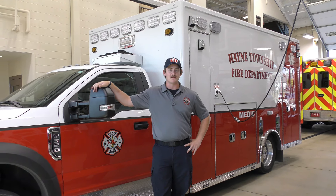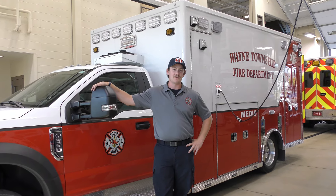My name is Firefighter EMT Keegan Campbell, and behind me we have our 2022 Lifeline Ford F-550 ambulance. We purchased this in 2022, and this is our newest ambulance on the line.